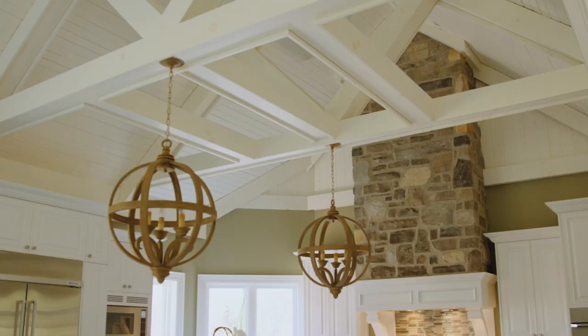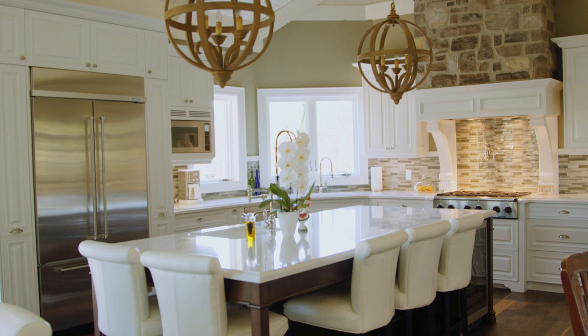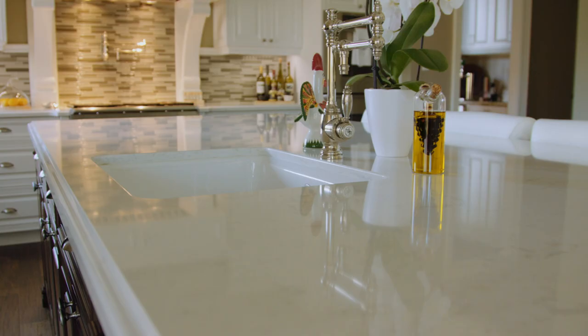We're going to start in the kitchen, so let's have a quick look around and see some of the features. This is a Cambria quartz countertop. At the time when we did this renovation, this was the biggest slab of Cambria that you could get.